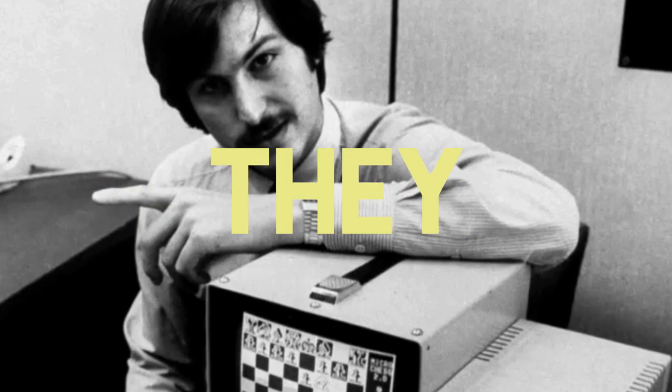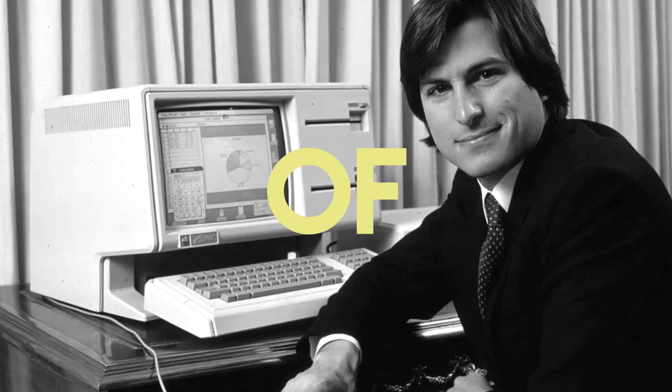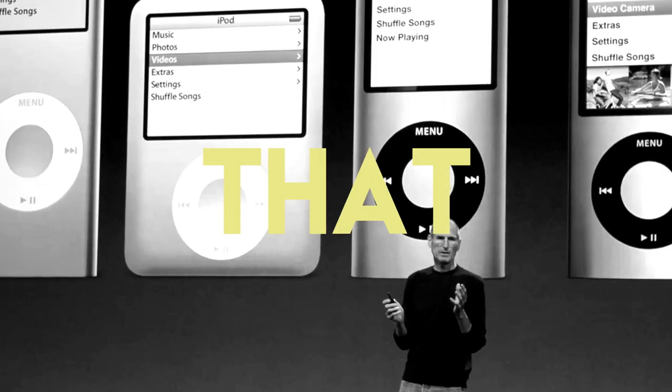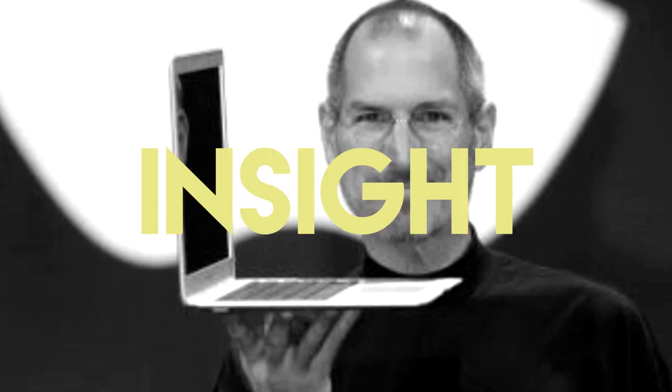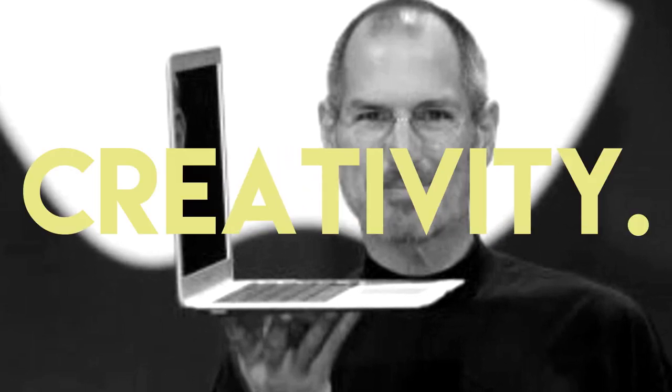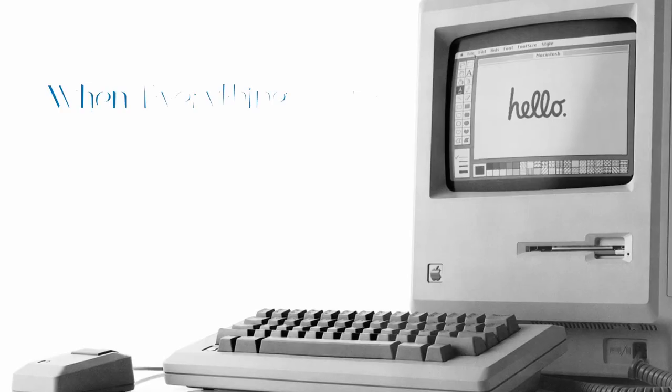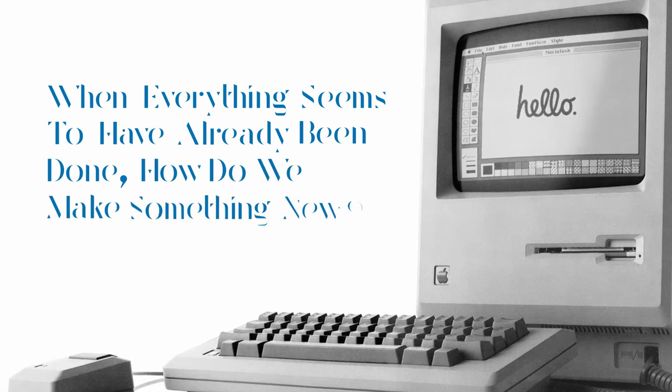Jobs once said: 'The only problem with Microsoft is they just have no taste. They don't think of original ideas. Not that Microsoft has won, but that Microsoft's products don't display more insight and more creativity.' Innovation is a product of constraints — in finding solutions to problems you either did or didn't know existed. And for Apple, the problem can be summed up in a question: when everything seems to have already been done, how do we make something new? Dunk contests are the epitome of this within sports: the simplest and most efficient execution of a shot, forced into a world of creativity and innovation via a contest.